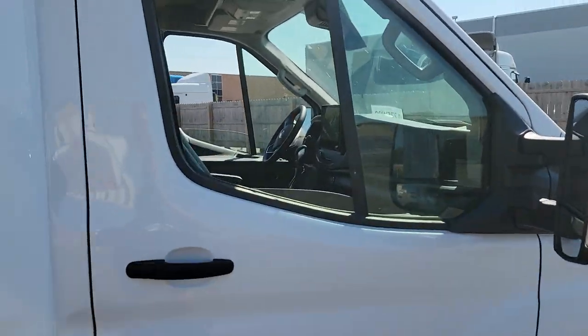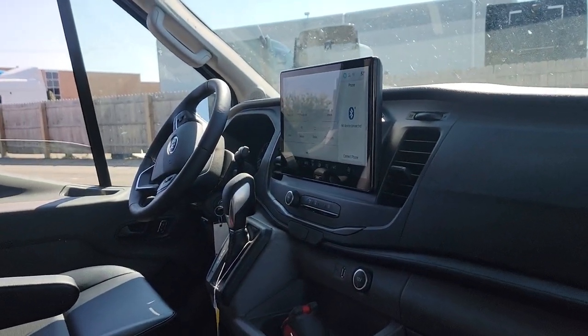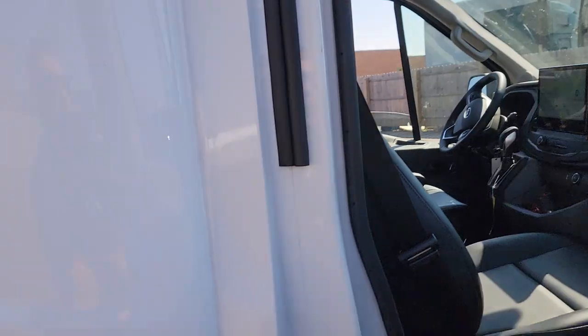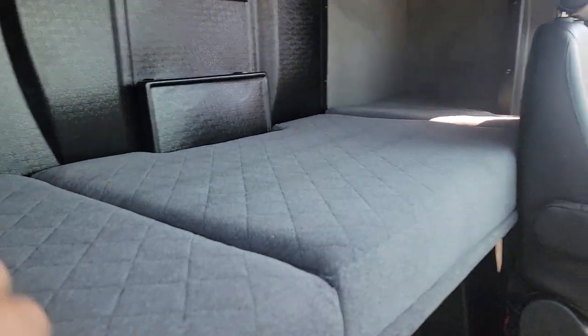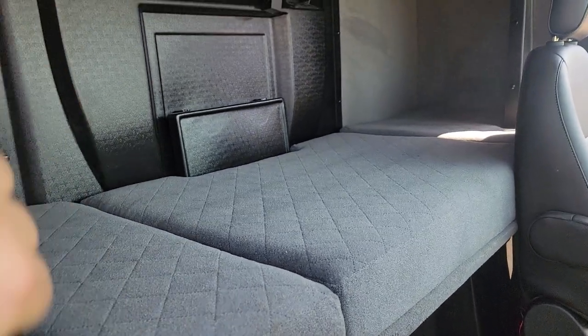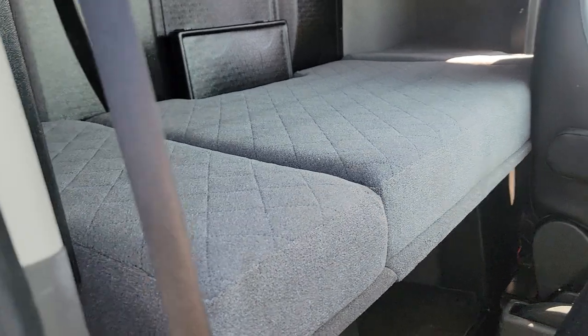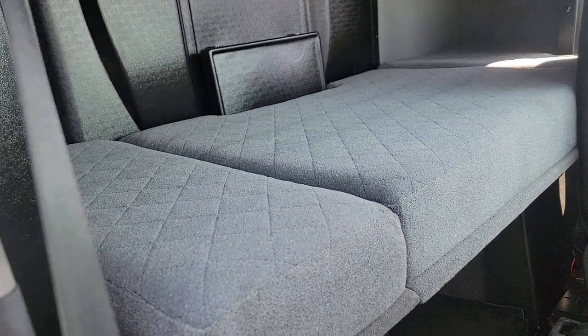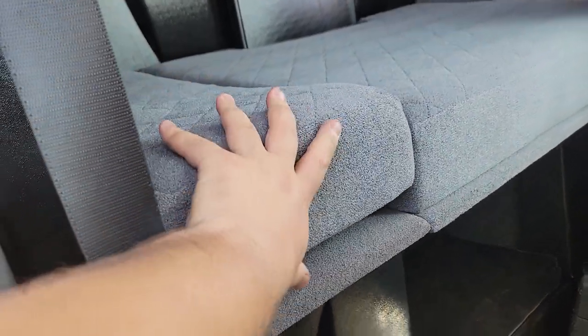Inside, it's a standard Ford Transit setup with a rear camera and big screen. Now let's look at the sleeper — this one has an upgraded bed with a thick foam mattress.